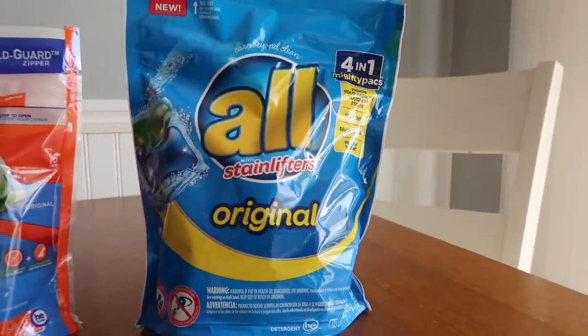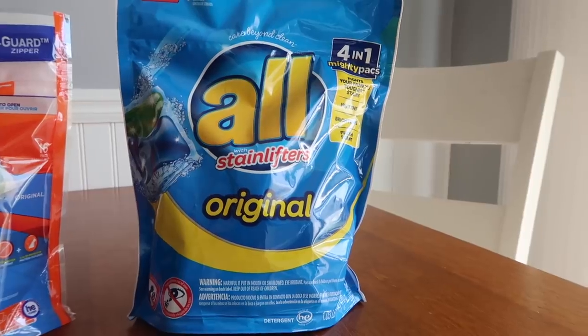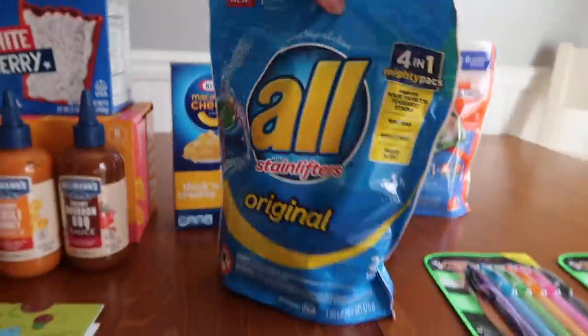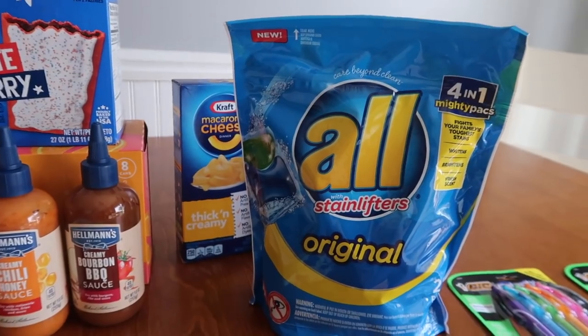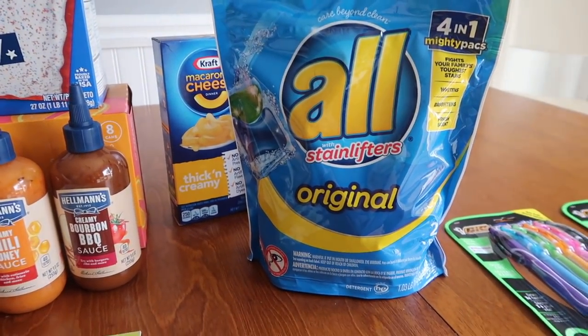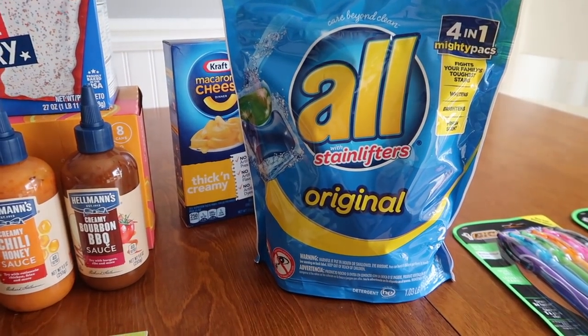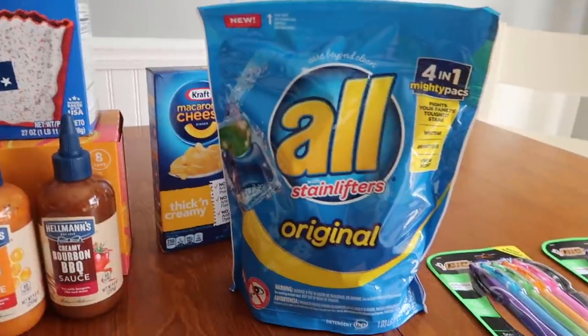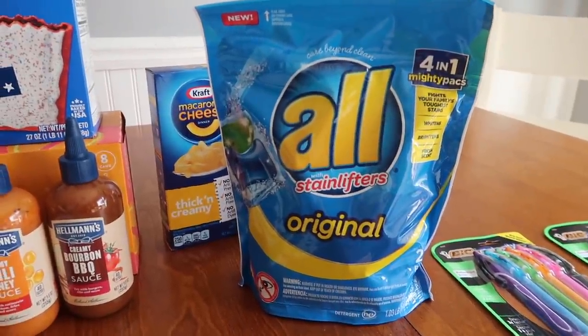And then this pack of 25 All laundry pods was also $4.97. I had a $1.50 coupon — somebody mailed that to me — so I paid $3.47 out of pocket. Ibotta is giving back $2.50 and it worked on this product, so it made it 97 cents after everything is said and done.